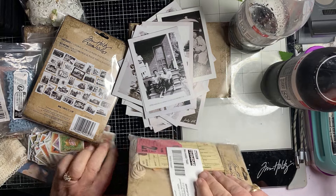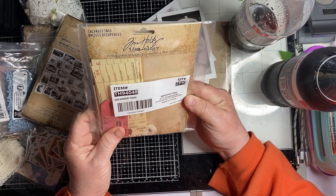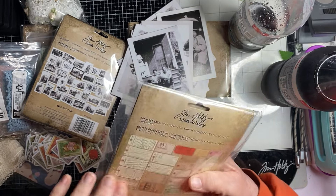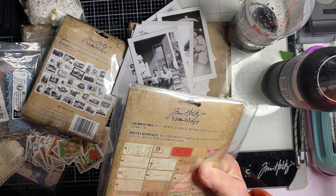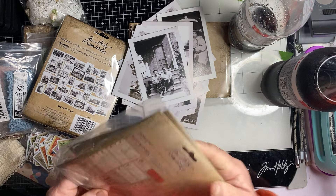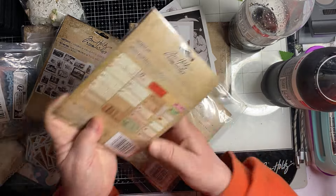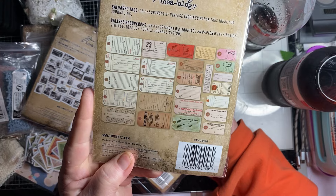And then I got these as a pocket too — it's salvaged tags. I think these are old. What year are these from? 2020, so these have been around, and you can see what they are.